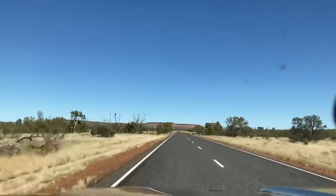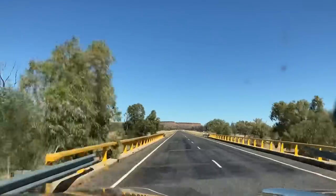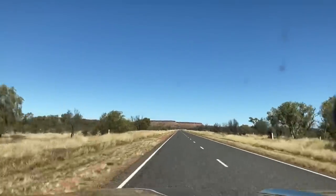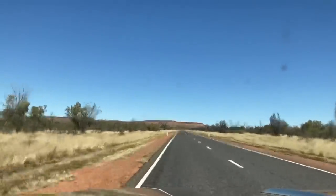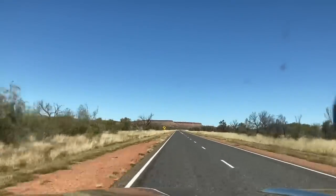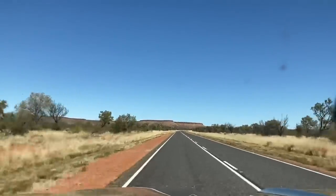One of the worst ones is boat trailers — there's no protection there. Rocks get hit and bounce straight off the front of the boat towards you. If you see a boat coming the other way, you better hope they slow down. A lot of them don't, and a lot of them don't even have mud guards.